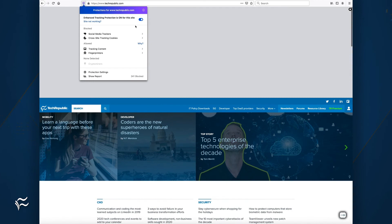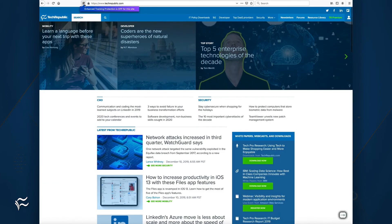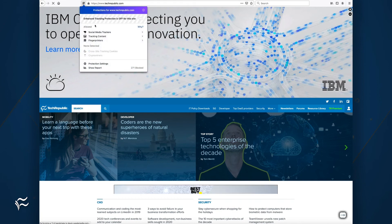You might have to temporarily disable tracking protection for a site to get this to appear. But once you see it, you know fingerprinting is working and can be blocked with Firefox. Just remember, if you've temporarily disabled tracking protection, make sure to re-enable it. You don't want to leave yourself vulnerable to any kind of tracking.